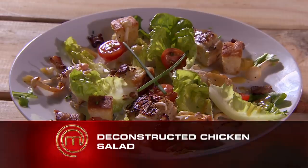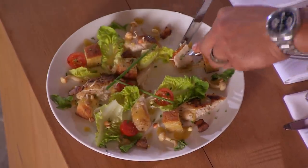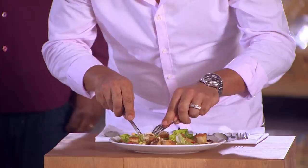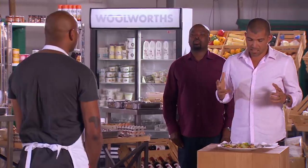It's a deconstructed chicken salad. What is a deconstructed chicken salad? In my mind, a chicken salad normally has a base of greens, slivers of chicken, and dressing over the top. So this is more like a cross between a salad and a roast chicken — almost like a garden. To me that looks like a chicken salad, and this is MasterChef.